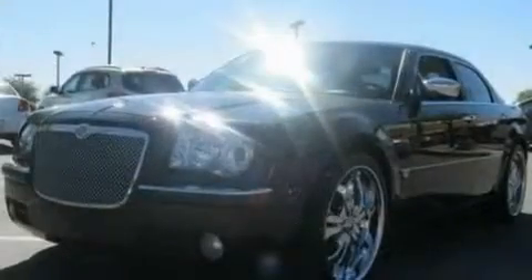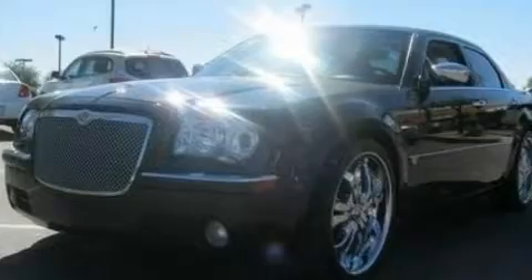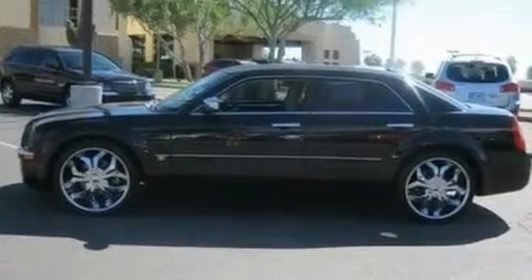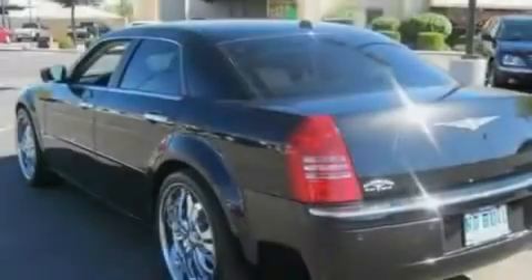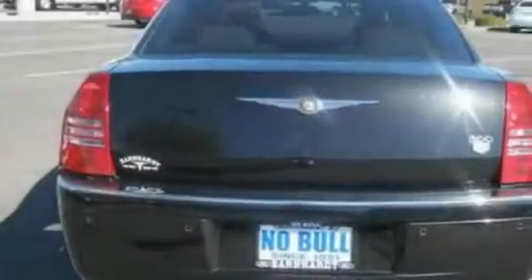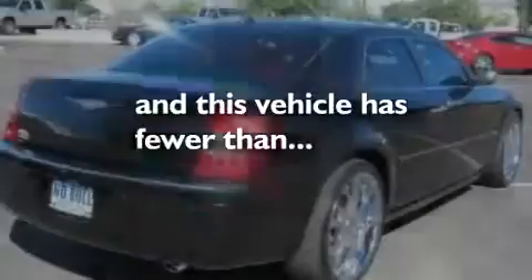Its top features include power-adjustable driver pedals, memory settings for the seat's positions so you can recall your favorite alignment with the push of one button, cruise control, a 6-speaker audio system, leather seats, 18-inch wheels, a security system, a low-tire pressure indicator, heated front seats, and this vehicle has fewer than 69,000 miles on the odometer.